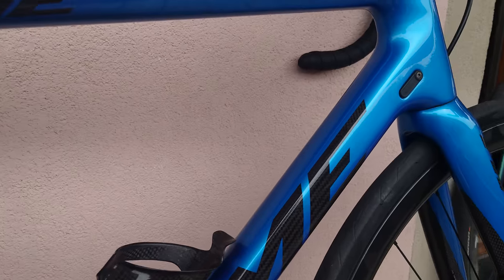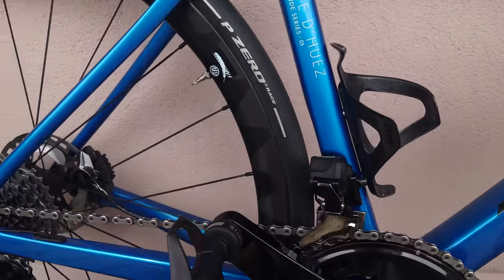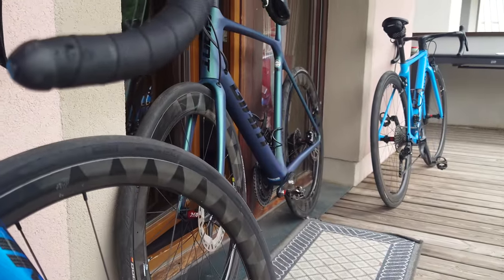Just a really nice bike. Unfortunately I don't have scales with me but I'll drop the weight in the description once I've asked Pete. And yeah, that is the Alpine bike display — cheers.